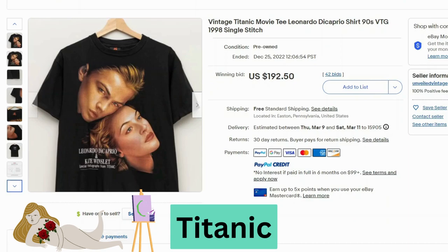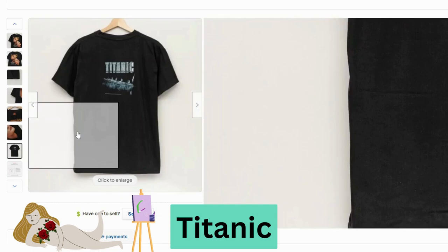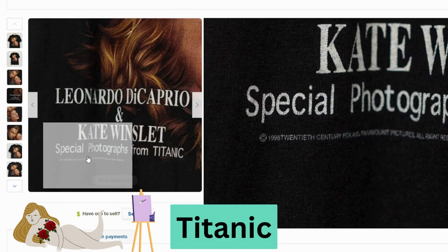Now we have Titanic. I definitely saw this movie more than once in the theaters — not gonna lie. This t-shirt sold at auction for $192, free shipping. It's in great condition — the color is stunning on this one. This one is made by Columbus. And it says 1998 on the back.